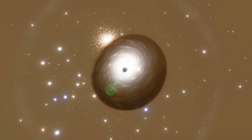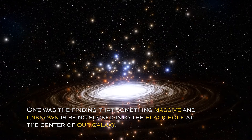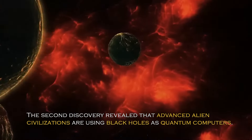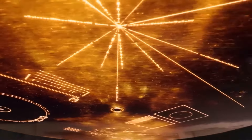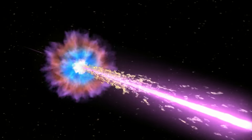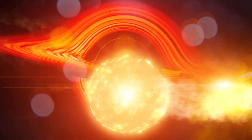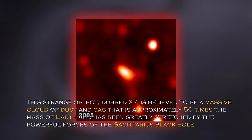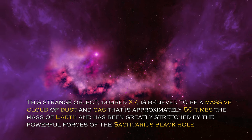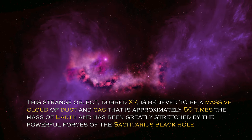Earlier this year, two shocking discoveries related to black holes were made. One was the finding that something massive and unknown is being sucked into the black hole at the center of our galaxy. The second discovery revealed that advanced alien civilizations may be using black holes as quantum computers. Many wondered if the massive object being sucked in was an alien spacecraft. However, the unidentified massive object — dubbed X-7 — is not an alien spacecraft. It is believed to be a massive cloud of dust and gas approximately 50 times the mass of Earth, greatly stretched by the powerful forces of the Sagittarius black hole.